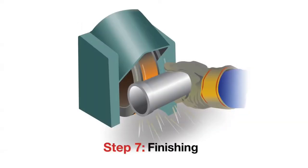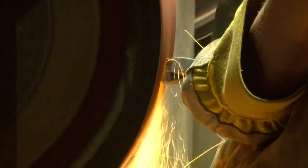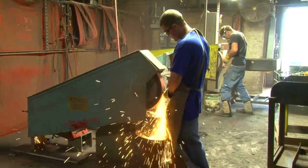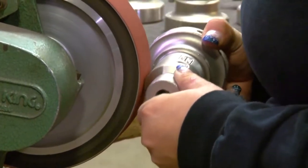Step seven: finishing. Excess metal is removed from the parts, the surfaces are polished, and the castings are heat treated for strength and performance.